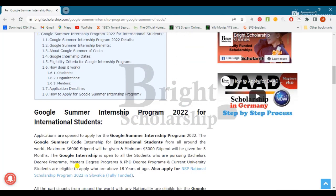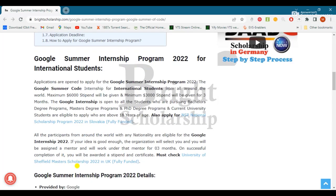The following are the table of contents which we will discuss in this video. All participants from around the world with any nationality are eligible for Google Internship 2022. Applications are open to apply for the Google Summer Internship Program 2022. The Google Summer of Code internship offers a maximum stipend of $6,000 and a minimum stipend of $3,000 for three months.